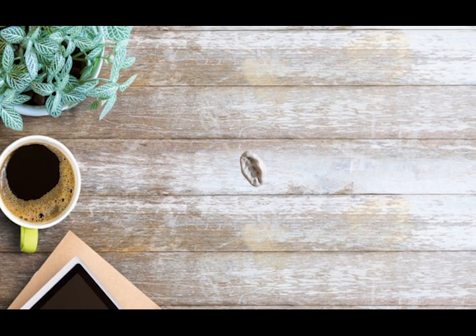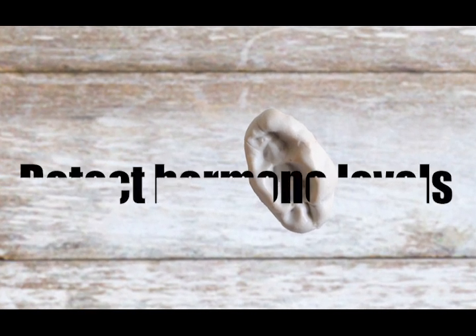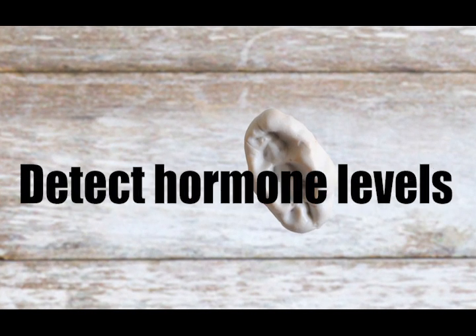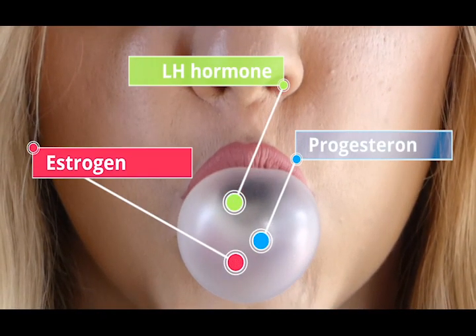The iGEM team from the University of Copenhagen is working on a very special chewing gum. The so-called ovulate can detect different hormone levels in your saliva. We plan to measure estrogen, LH and progesterone hormone concentrations.